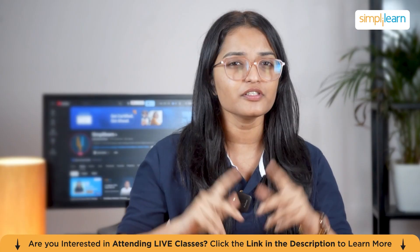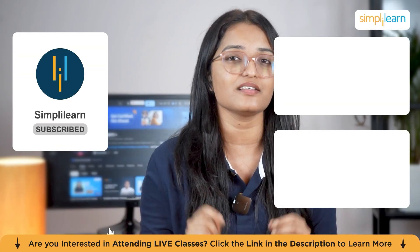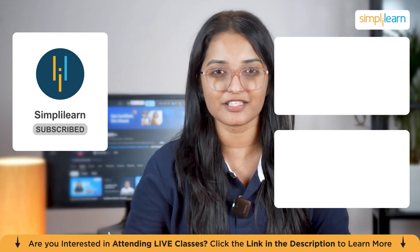If you enjoyed this tutorial, don't forget to subscribe for more insights on data analysis and machine learning. I'll see you in the next video.